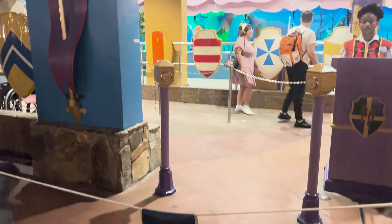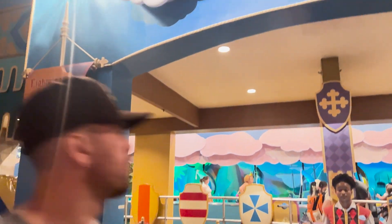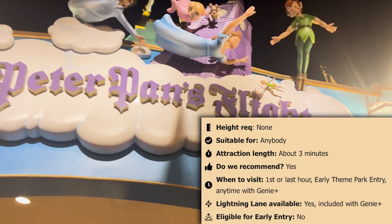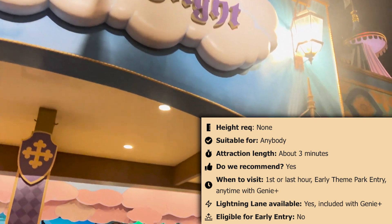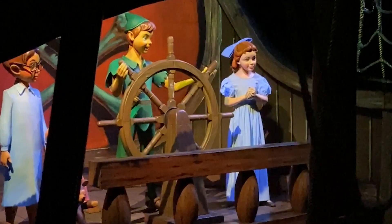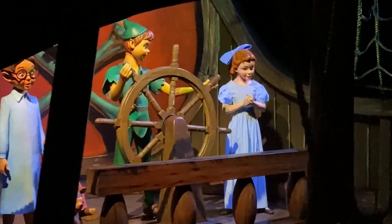Next, let's head to Peter Pan's Flight, which is very close to It's a Small World and also in Fantasyland. This is one of the most popular attractions in all of Magic Kingdom. Waits build quickly and will remain long throughout the day. It's a cute ride that transports you to Neverland and tells the story of Peter Pan, the Darlings, and Captain Hook in a succinct and magical way. The ride vehicles are suspended from the top and glide over the charming scenery in the dark, and although it mostly takes place in the dark, it doesn't typically scare little ones.